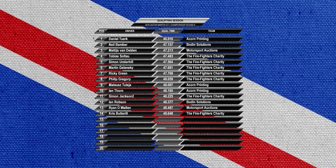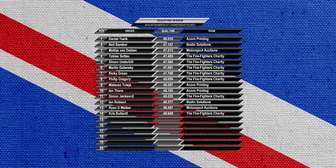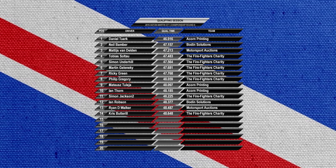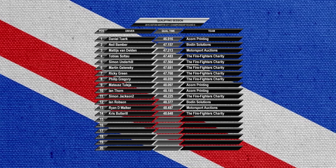Hello everybody, a warm welcome to Boswell Race Roundup. We're here today for Round 9, the penultimate round of the 2015 Aston Martin GT1 Championship. Today's race comes from Lime Rock Park.